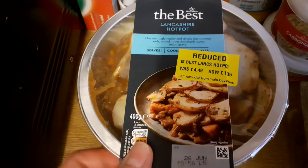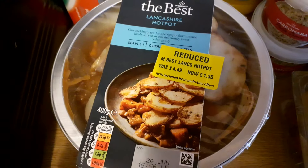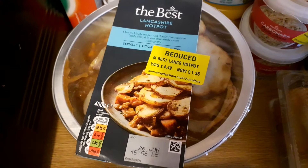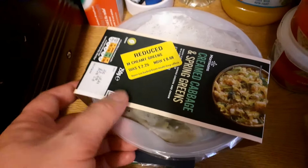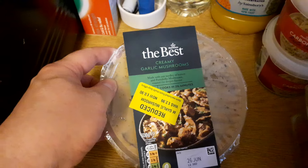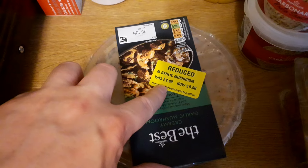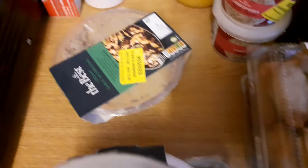For tomorrow I've got a Lancashire hot pot — this will need doing in the oven, annoyingly. Quite a big reduction there: slightly over two thirds, was £4.50-ish down to £1.35. With that I'll be having creamed cabbage and spring greens, which was also quite heftily reduced — 75% off, I think. And to go with that as well, some creamy garlic mushrooms. They were close to £3.00 and they're down to £0.90, so another generous reduction around the 70–75% bracket.